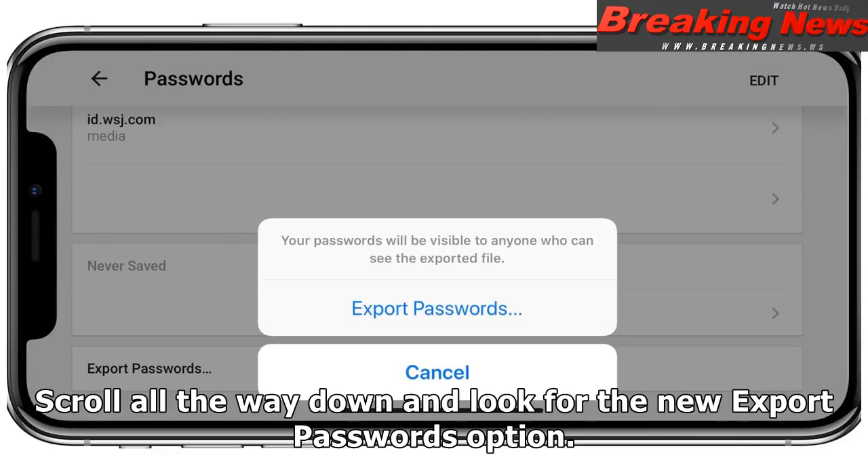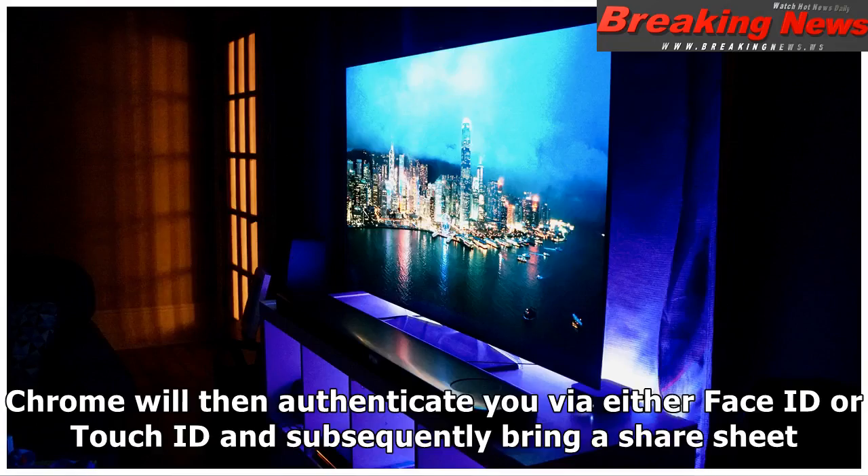Scroll all the way down and look for the Export Passwords option. Chrome will then authenticate you via either Face ID or Touch ID and subsequently bring up a share sheet.